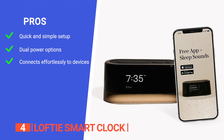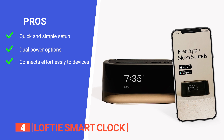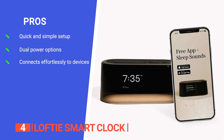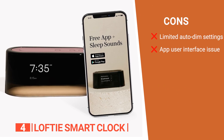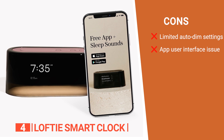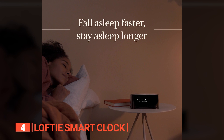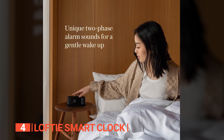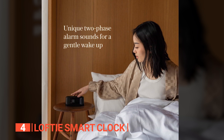Its pros are: it is easy to set up, it uses both a standard plug and battery source to ensure it doesn't go off even during power outages, and it connects seamlessly to your phone via Bluetooth and Wi-Fi. However, its cons are: the auto-dim setting could be better, and its app is a little tricky to use at times. The Loftie Smart Clock is recommended for individuals who value a personalized bedtime ritual, want access to a variety of calming sounds and relaxation techniques, and desire a smartphone-free sleep environment.